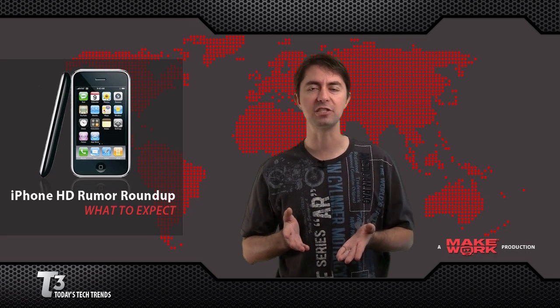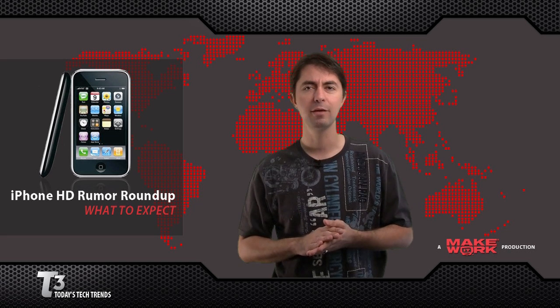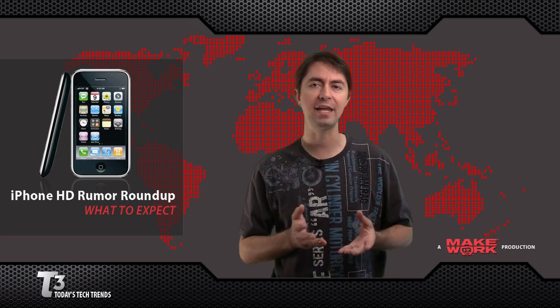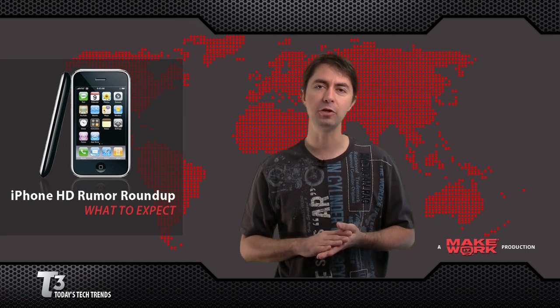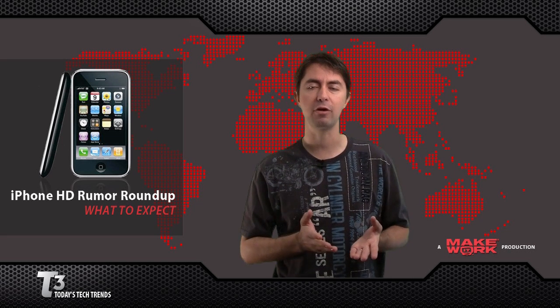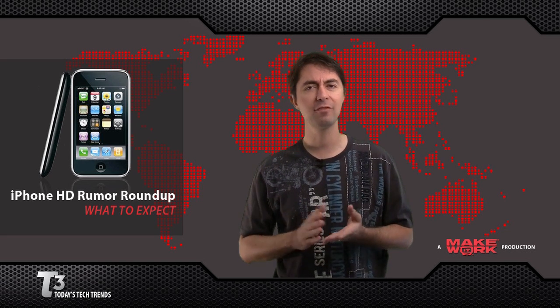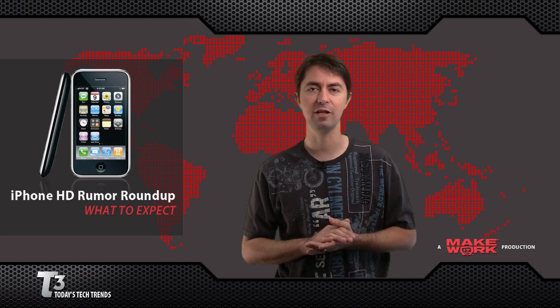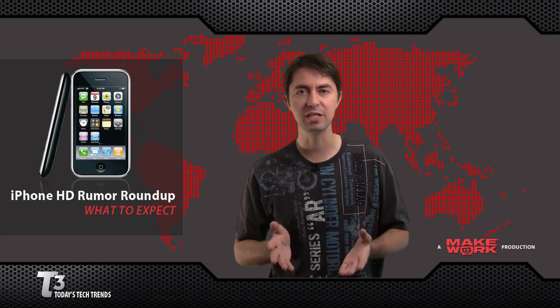We'll also expect to see a better display to compete with the Sprint Evo 4G and the Droid — probably an OLED, an organic LED screen with higher resolution. Long overdue is a front-facing camera for video conferencing, so that you'll be able to take pictures with the back camera and do video conferencing with the front camera, and of course there's been rumors that this may be available. We'll also see a more efficient battery, and hopefully availability for the iPhone on Verizon's network.